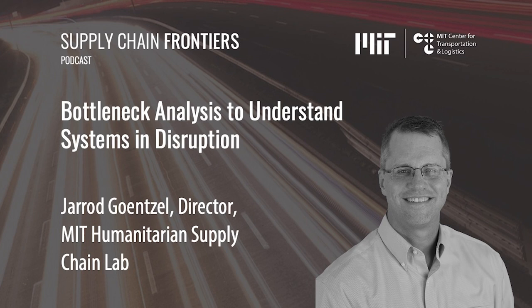Welcome to MIT Supply Chain Frontiers from the MIT Center for Transportation and Logistics. Each episode features center researchers and staff or experts from the field for in-depth conversations about business, education, and beyond. Today, Jared Gensel, director of MIT Humanitarian Supply Chain Lab, describes how bottleneck analysis can help us better understand the root causes for supply chain shortages.